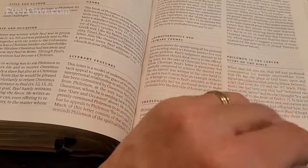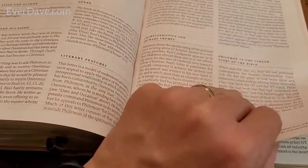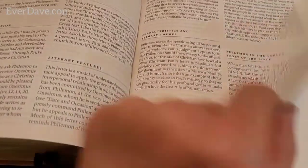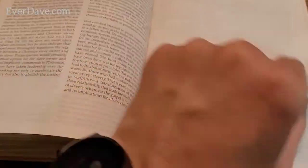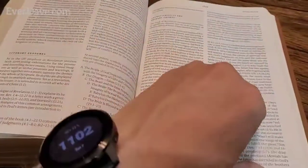The temple in Jerusalem was destroyed in A.D. 70, so Philemon was written about 10 years before that occurred. Moving on past Hebrews, James, Peter, and Revelation.